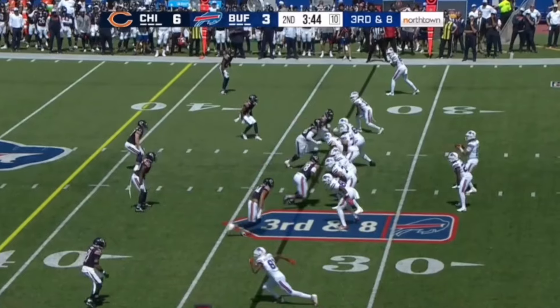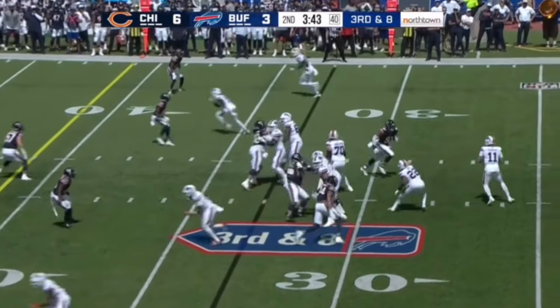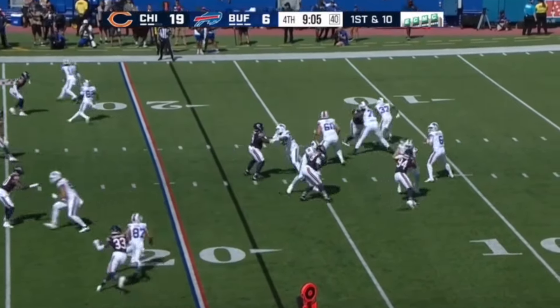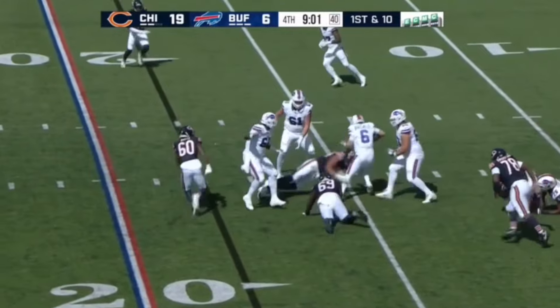He would have had 3.5 sacks this game. This next rep is going to be a little bit of a reward for the last one — there's just going to be a miscommunication among the Bills O-line, and he's going to go around and pick up the sack. 5th rep, this is going to be another sack. He's going to do a similar move and stick with it, and be able to work back to the QB.